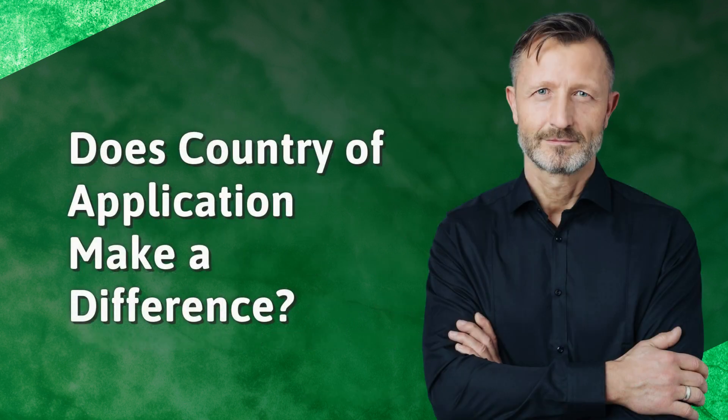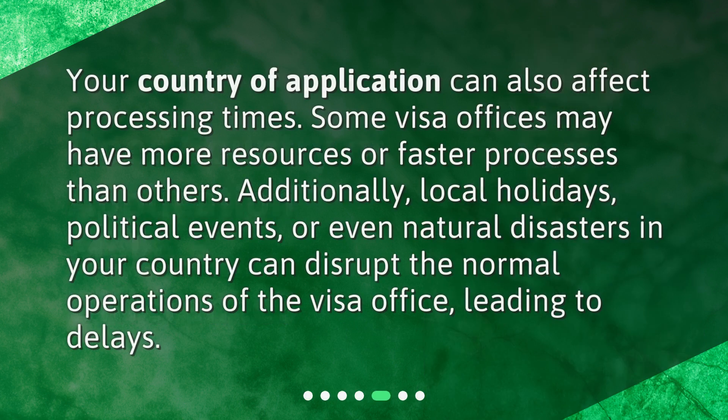Does country of application make a difference? Your country of application can also affect processing times. Some visa offices may have more resources or faster processes than others. Additionally, local holidays, political events, or even natural disasters in your country can disrupt the normal operations of the visa office, leading to delays.